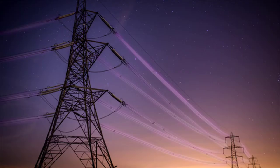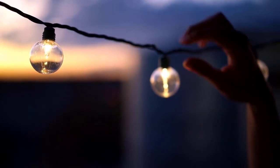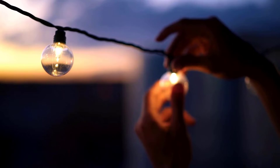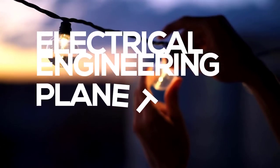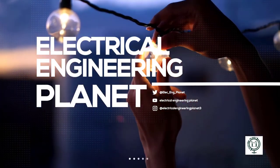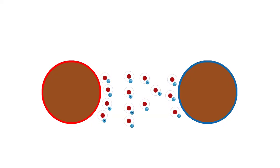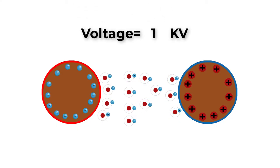If we have two parallel conductors very near to each other, separated by a distance of one centimeter only, air is not a perfect insulator because it has a lot of free electrons and ions. Now let's increase the potential difference between the two electrodes.